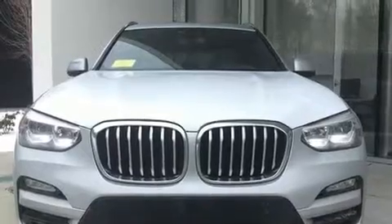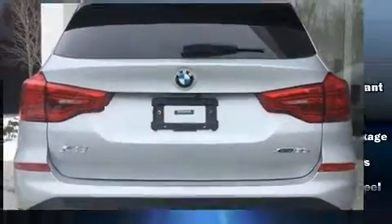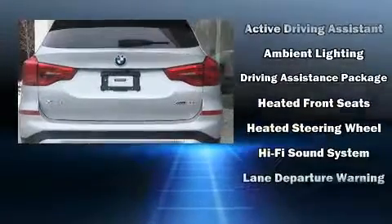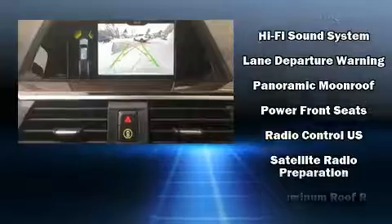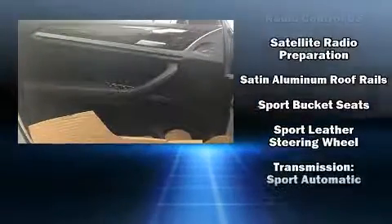BMW prioritized comfort and style by including a rear window wiper, one-touch window functionality, a power seat, lane departure warning, a roof rack, and a blind spot monitoring system.